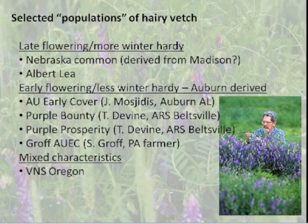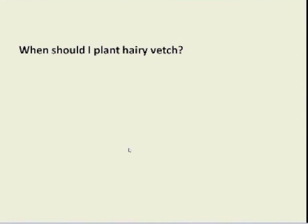Early-flowering types seem to be based on Auburn germplasm developed by George Moschietis at Auburn University. He developed AU Early Cover in the nineties. Tom Devine then tried to develop AU Early Cover types that are a little more winter hardy, coming out with populations Purple Bounty and Purple Prosperity. Steve Groff, a Pennsylvania farmer, has made selections of AU Early Cover for over ten years and developed a population adapted to southeastern Pennsylvania.